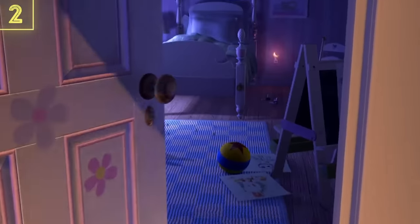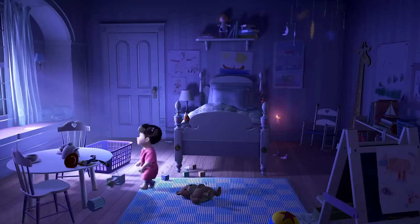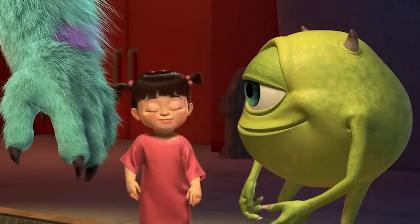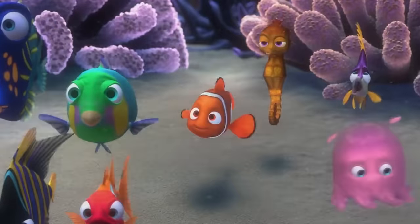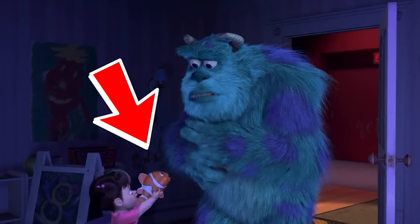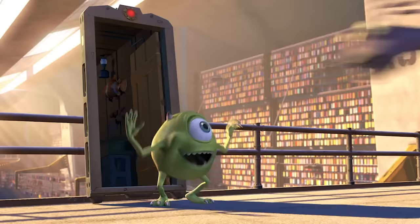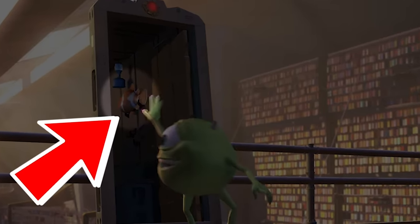Of course, Monsters Inc. picked up the torch and was ready to tease the next Pixar movie. Unlike the previous one, though, this reference was a bit more direct, and now that Finding Nemo is instantly recognizable by just about everyone, it's incredibly easy to spot. In fact, Monsters Inc. has three references to Finding Nemo in it. One of them sees Boo handing Sully a bunch of toys, with one of them being a clownfish like Marlin and Nemo. A clownfish mural can also be seen at Harryhausen's restaurant. Finally, a quick shot of a model Nemo can be seen yet again in the trailer where Randall is banished, hanging from the ceiling.